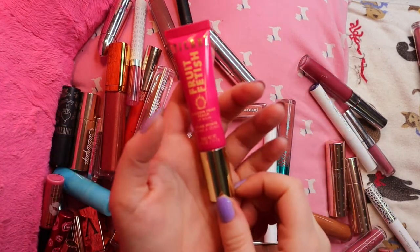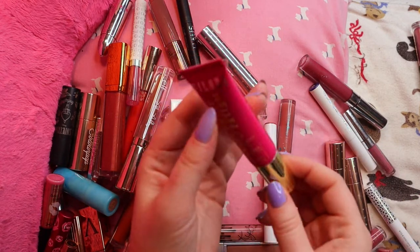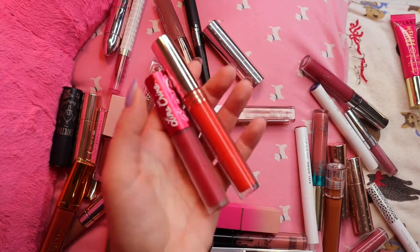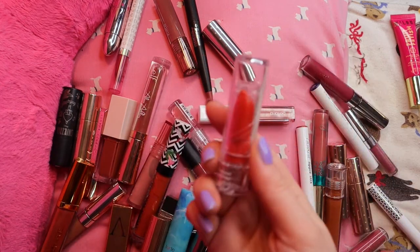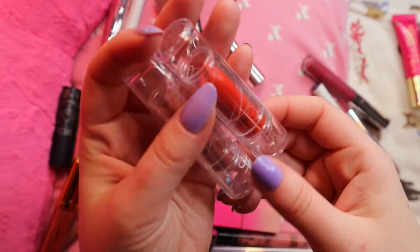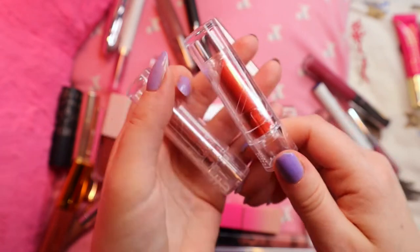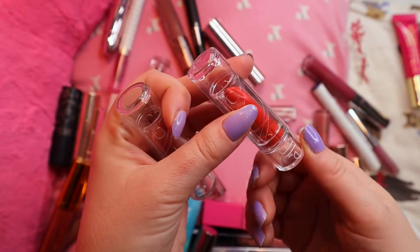This Milani one — I already decluttered the clear one, I'm keeping the light pink one, and this dark pink one I'm going to declutter. Here are two from my red lipstick video. I almost want to declutter this orange but I looked back at the footage and I still think it looks cute, so it's staying for now. The other orange — the Elf Seriously Satin in Persimmon — I am going to declutter. I was wearing it in my Glamonatrix video and it's just a little too bright for me.